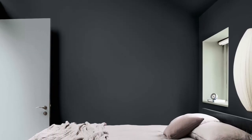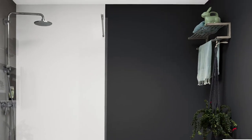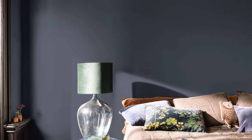The thing about painting with dark colours is you need a little bravery. So if you've never done it before, take on a small room like a bathroom or a toilet and see how gorgeous it looks, and then consider painting your bedroom — you will sleep much better.